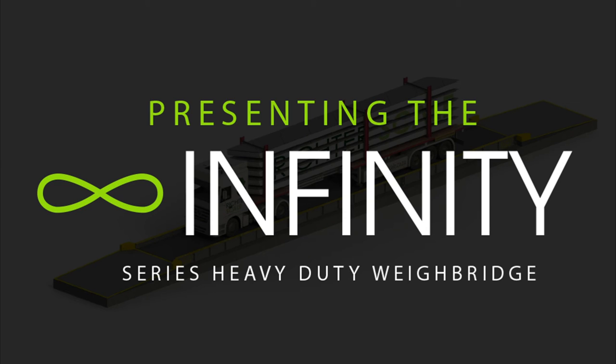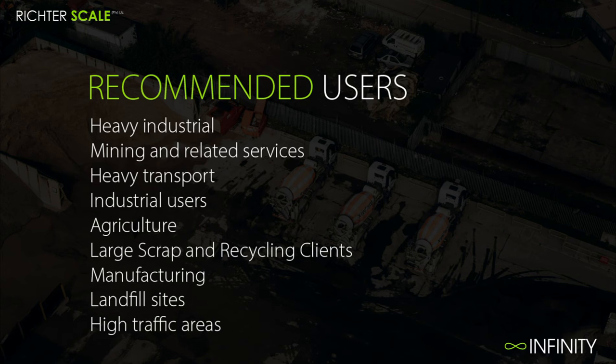Thank you for visiting RichterScale.co.za. This is a video to show an overview of the Infinity Series Heavy Duty Weybridge. Here is a list of recommended users who would use the Infinity Series Weybridge.